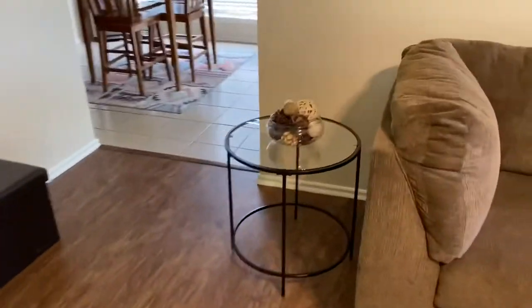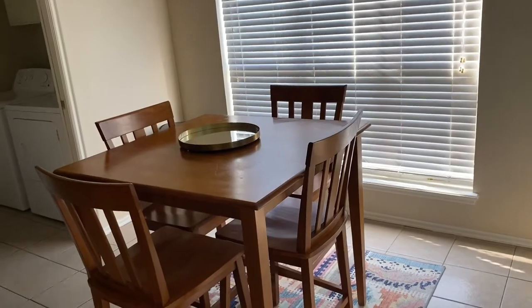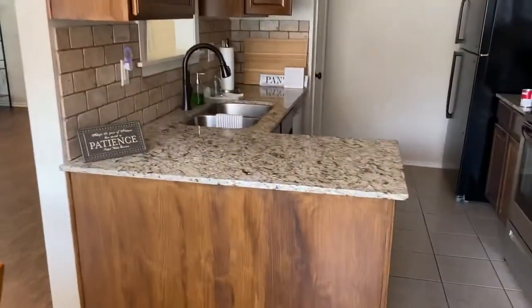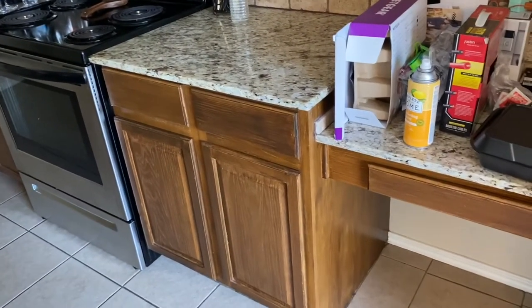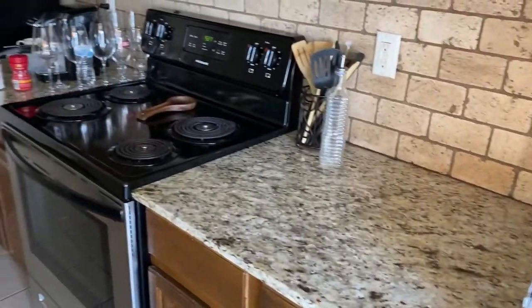The dining room area I would say is bigger. Here's what it looks like — I still have my table, that rug, and the same trash can. The kitchen, in my opinion, is a bit smaller as far as cabinet space and things like that. I am going to get a chair to put right here in this area. I still need to clean all of that up.